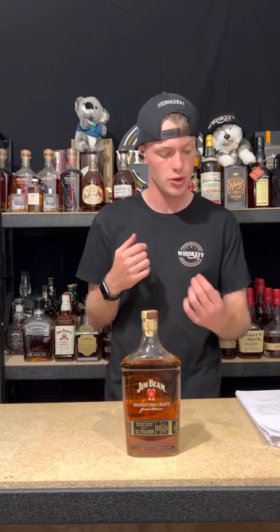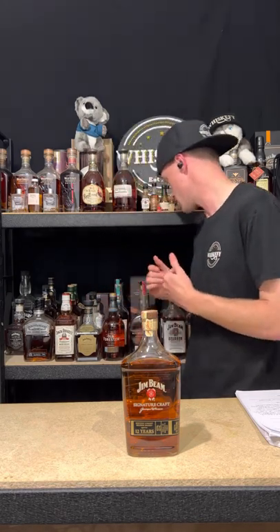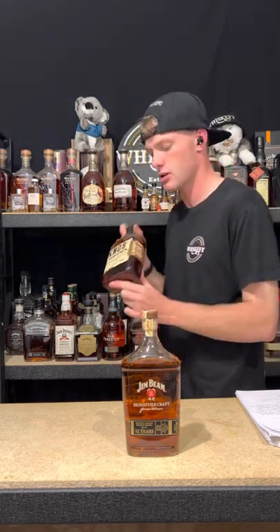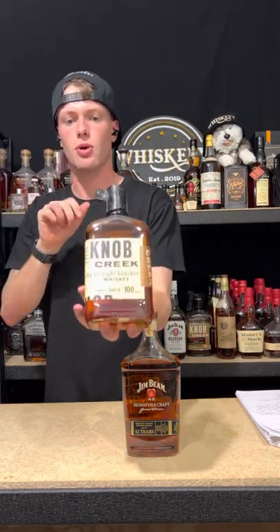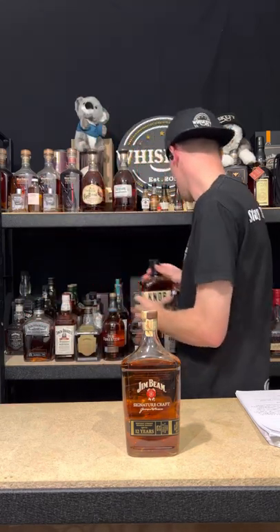It's funny you mention that because Knob Creek dropped the age statement from their bottles — as you guys could probably see behind me here, this is an old bottle. I can't even tell you when I picked this up, but they dropped it from their bottling line labels, and then it's kind of just come back online recently now because they're able to provide nine-year-old stock again. Good on them. You can put it back on there. Everyone's happy. I'm sure everyone wins at the end of the day.